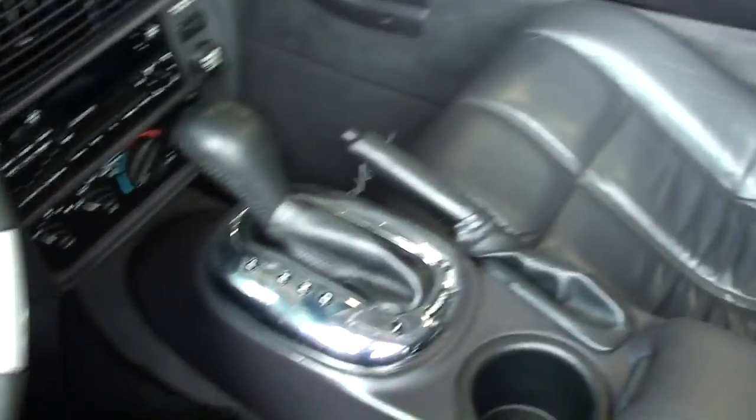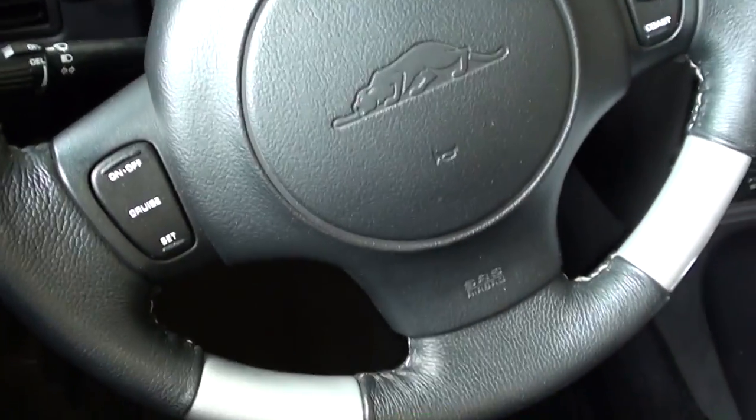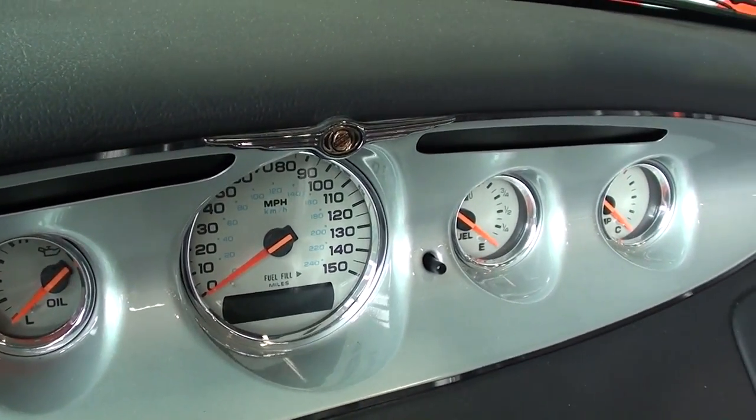Take a look here — nice leather interior, you can see those are embossed and everything. You've got some speakers in the back panel behind your head there. Just a very sharp looking car. You've got the nice little tach added to the column here.